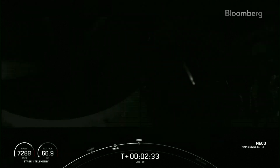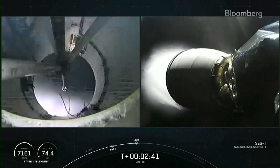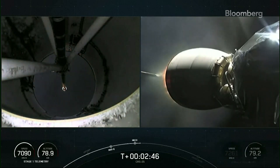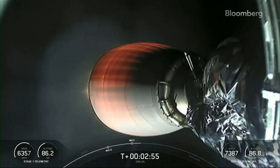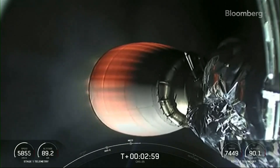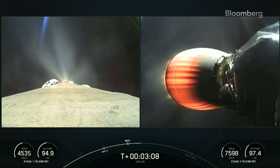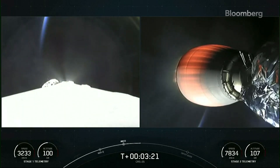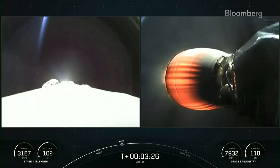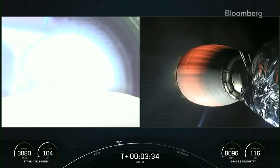MECO. As this view toggles, you may catch the first stage — it is firing its Merlin 1D engines on the first stage, lasting about 30 seconds. And you can see the plume on the first stage on the left-hand side of your screen as we're doing the boost-back burn. That means MECO for the boost-back burn. Second stage engine continuing to burn; that'll continue to burn until about T-plus eight minutes and 40 seconds mark into the mission.